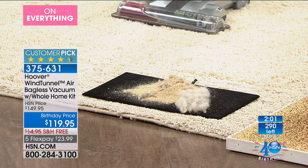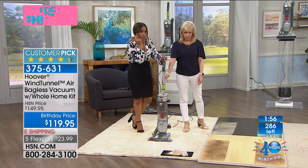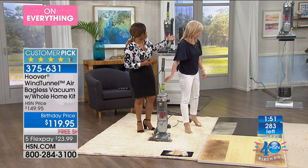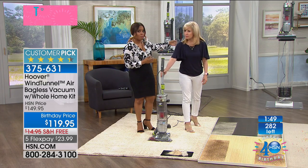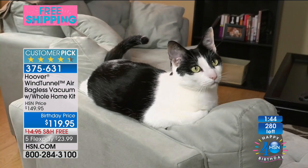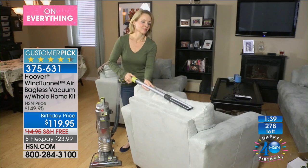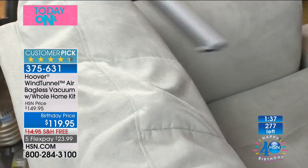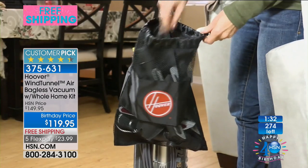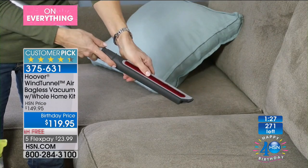It has a HEPA filter, so if you suffer from allergies, your allergist will tell you to get a vacuum with a HEPA filter. Just in case you're just tuning in and missed this: Hoover's lightest weight, but full-size and full-power. Check out the suction — 12 pounds, and because it's so lightweight, it's able to stick itself to the wall. We demonstrate that because you saw how all that sand and dirt in our carpets gets picked up.